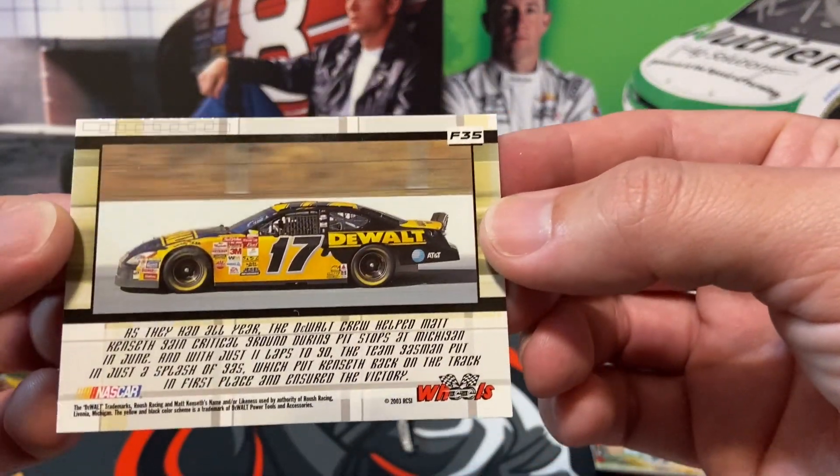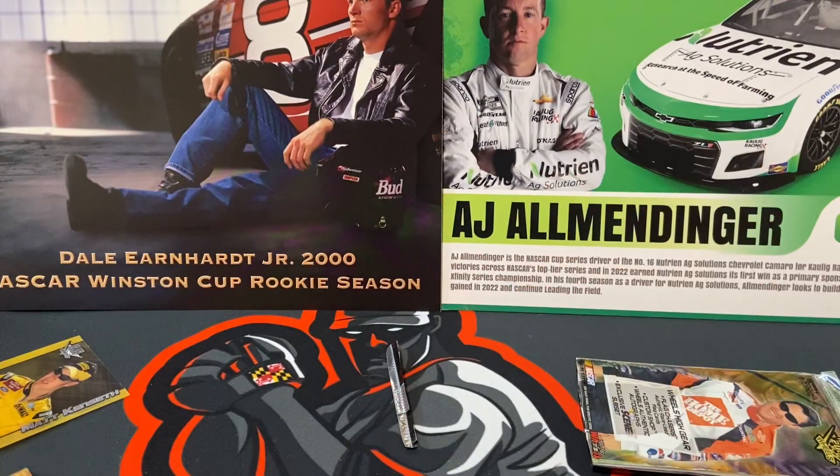So if you're a Matt Kenseth fan, that was a fun pack for you. I hope you all liked it. Thank you.